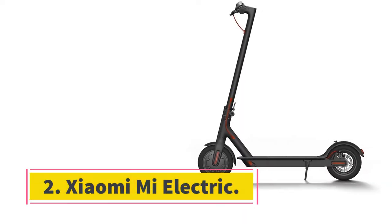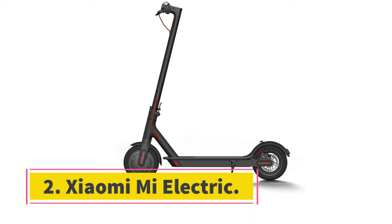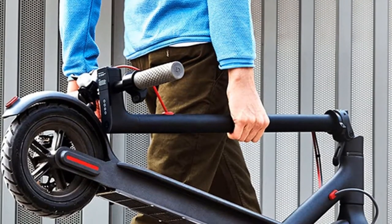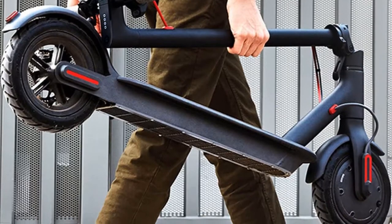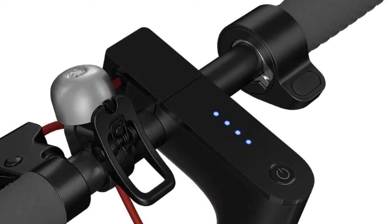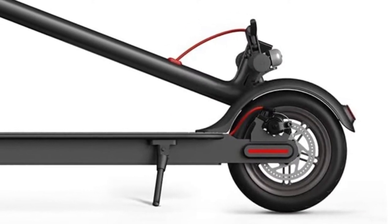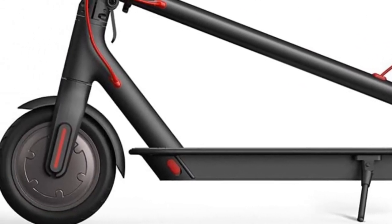At number 2, the Xiaomi Mi Electric. Known for its smartphone and consumer electronic offerings, Xiaomi also carries their own electric scooters. The Mi Electric scooter brings a stunning modern design with an aerospace-grade aluminum black frame and red accents. It features a 500-watt capable motor that can travel up to 15 miles per hour and a distance of 18.6 miles. When low on charge, this scooter will take about 5 hours to charge from an empty battery.